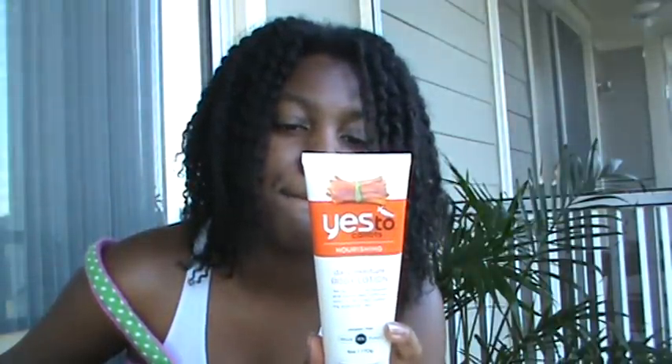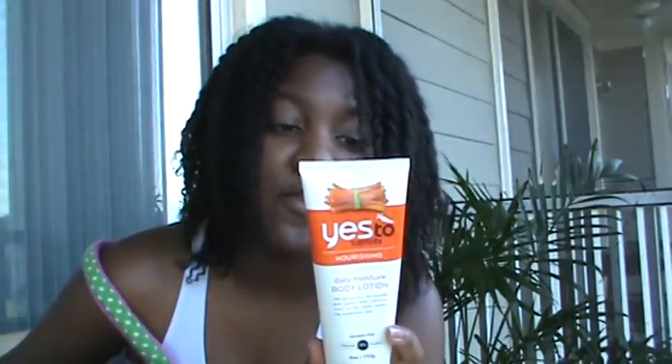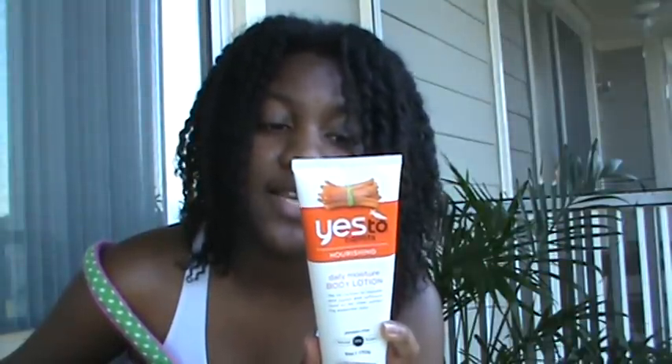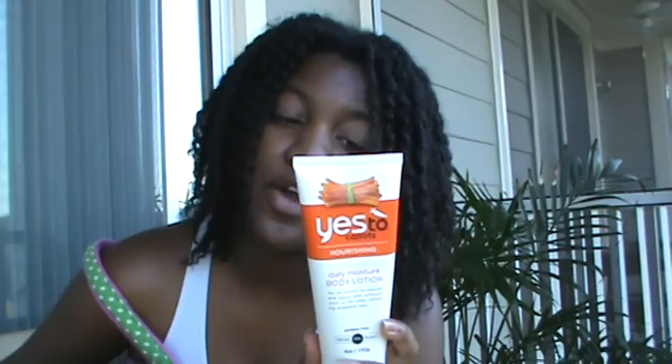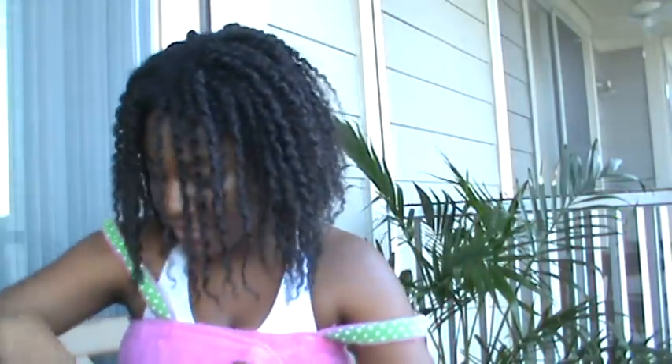I also got their Daily Moisture Body Lotion for your whole body. This one's 97% natural. It's packed with beta-carotene, a powerful antioxidant that protects and nourishes your skin, with softness from safflower and jojoba oil, so your skin will be softer, happier, and nourished all over. I love their little descriptions on their products.